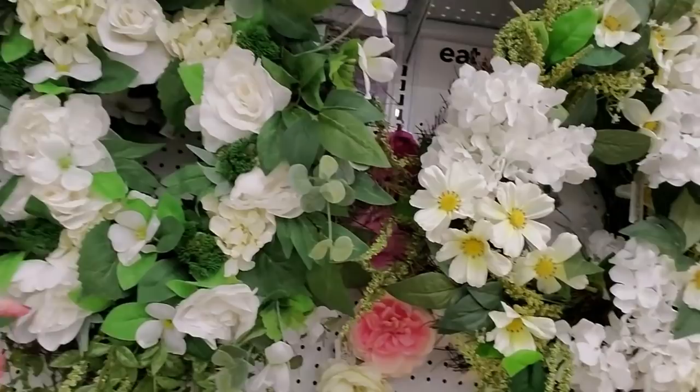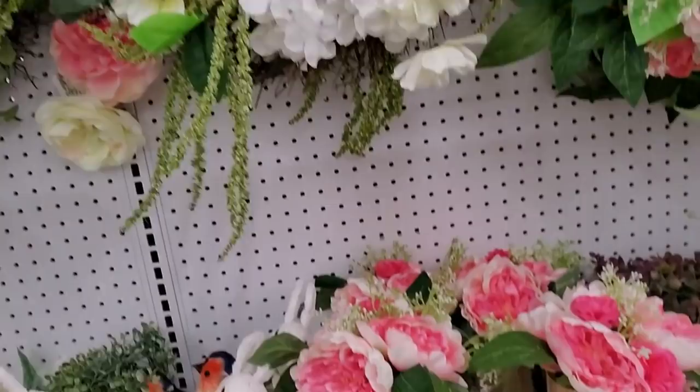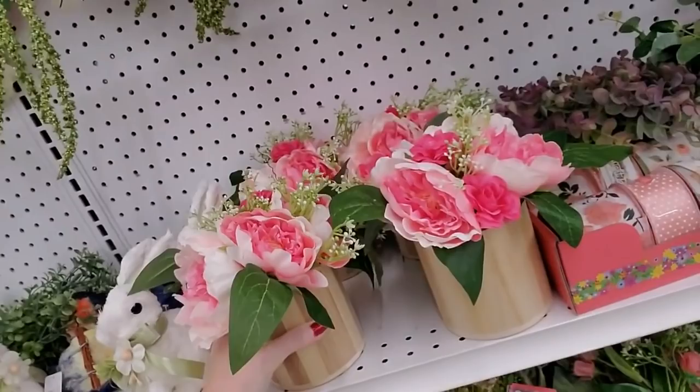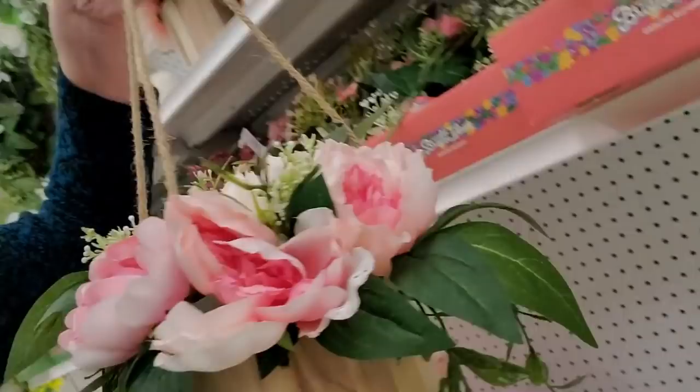And here we have more wreaths. This wreath has stuff hanging down from it — these are so pretty. This one has a combination of different types of flowers, and a little table decoration with bunnies and birds. This one you can hang up — that would look so nice on my side porch, and I wouldn't have to remember to water it. How much is it? $40.